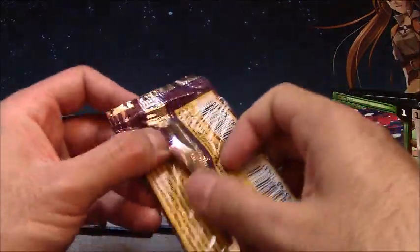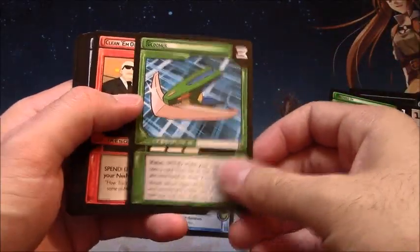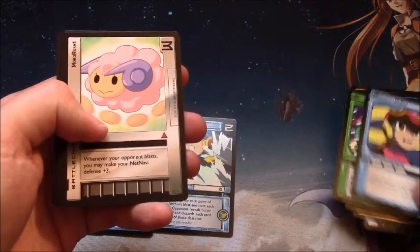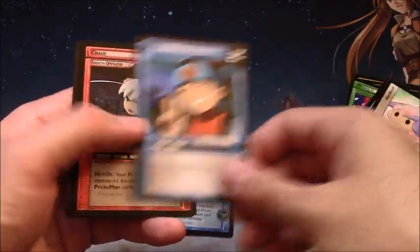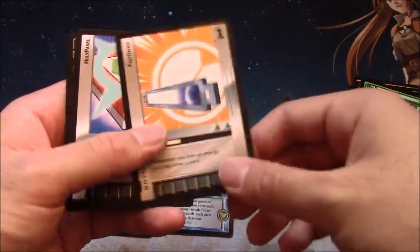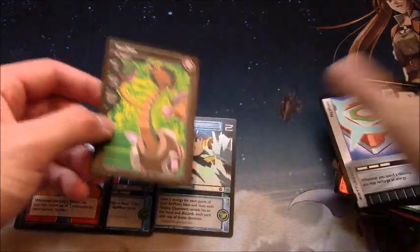And our last pack — let's make it a good one. Gloomer, Clean Them Out, Headstrong, Net Navi featuring Roll, another one of these sheep, Peace, Shod, Fast Gauge, Holy Panel, and Snake Man — it just had to be snakes.